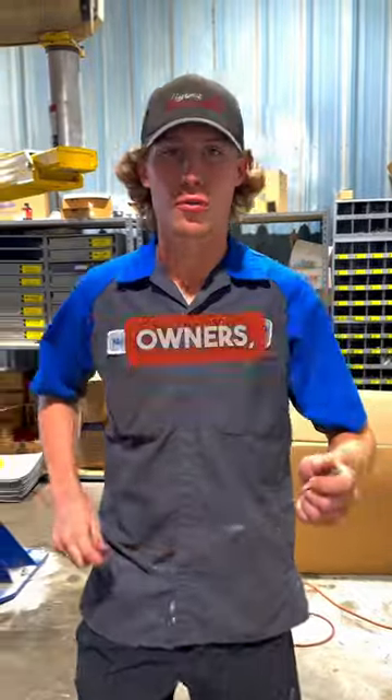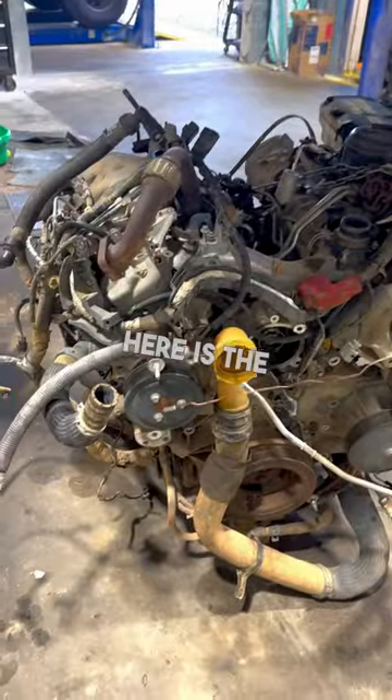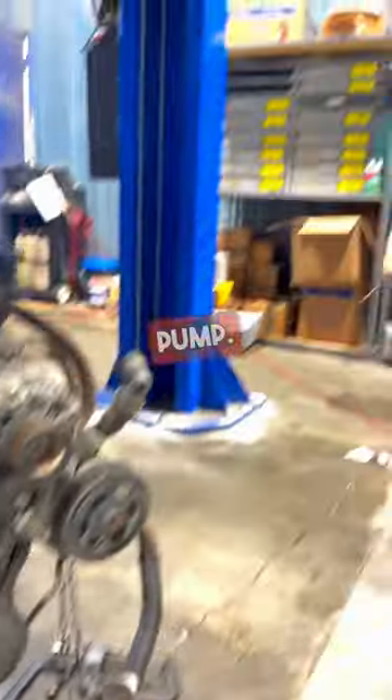Ford 6.7 Powerstroke owners, if you didn't know, you actually have two water pumps on your engine. Here is the secondary water pump, and here this big large behemoth that runs all the way over here is the primary water pump.